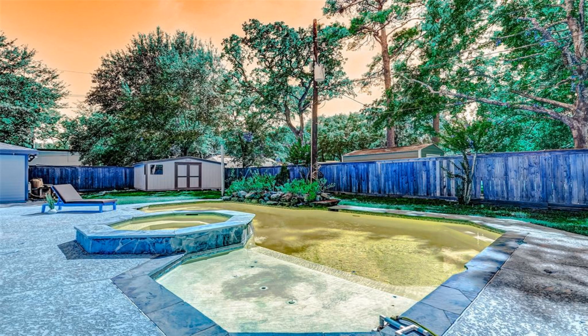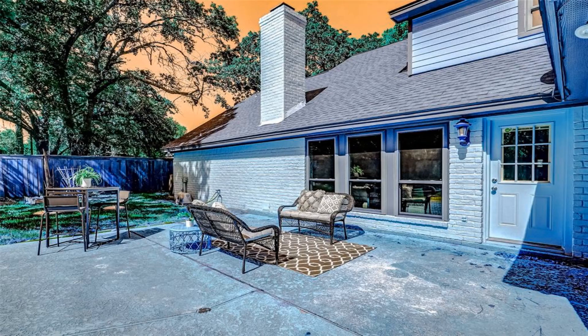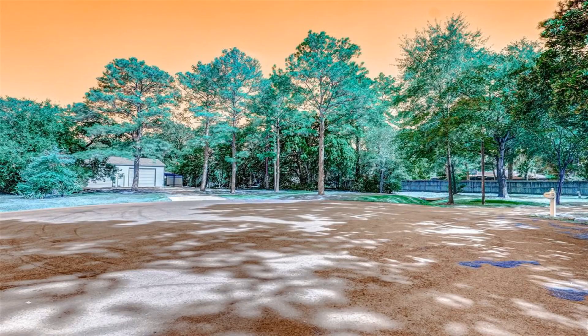Unwind in the expansive living spaces adorned with chic finishes and abundant natural light, perfect for both relaxation and entertainment.